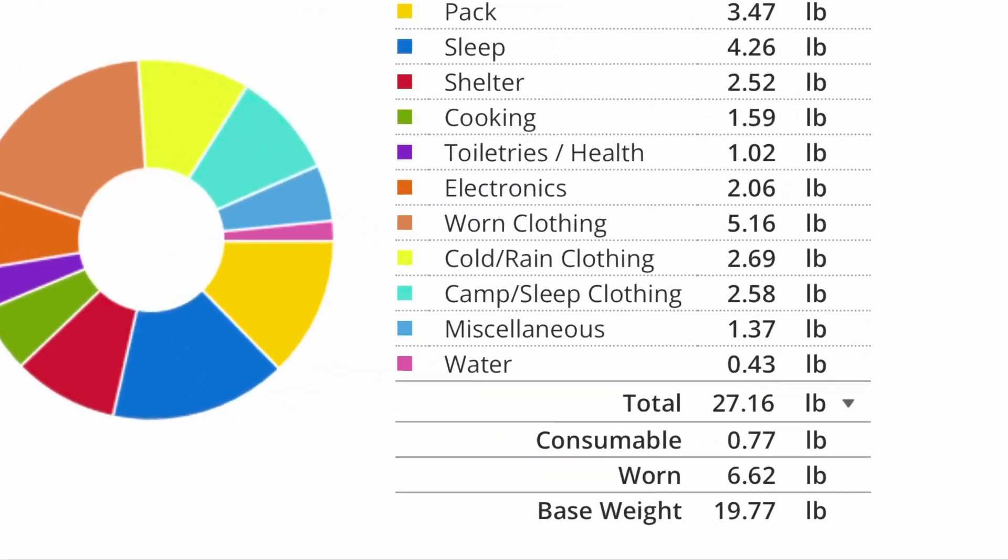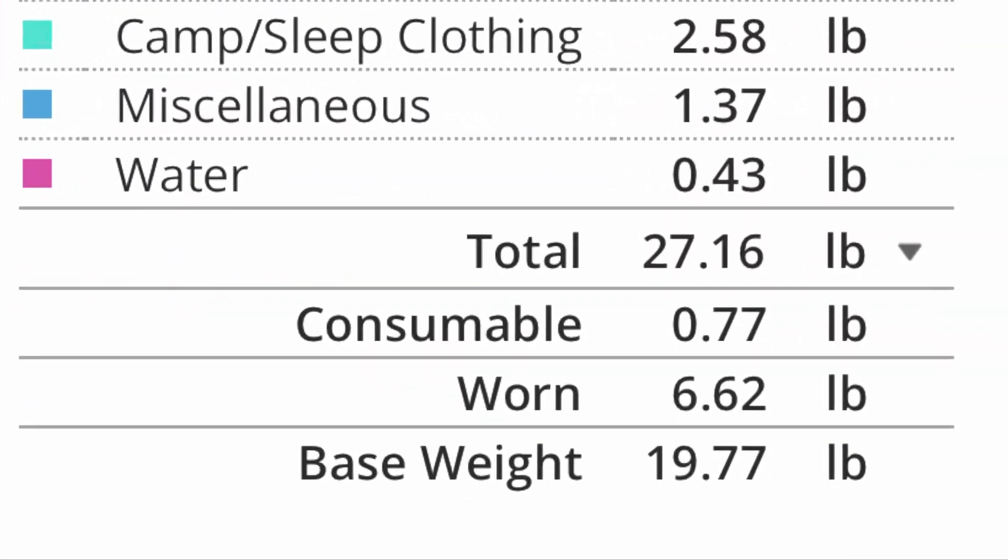Being close to 50 has brought on a lot of issues. My body's been worn down pretty well — I have back, shoulder, neck, and knee issues, so I really needed to lighten my load. I really try to keep my base weight under 20 pounds now. If you want to look in detail and see how much everything weighs, I will put a LighterPack link down in the comments.